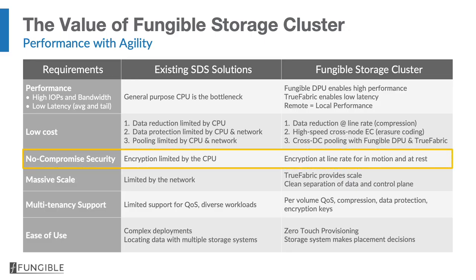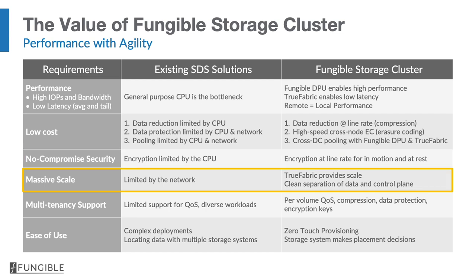Next, let's discuss security. Current systems are limited by the speed of the CPU. The DPU, on the other hand, enables us to do encryption at line rate, both in motion and at rest. Next, massive scale: the TrueFabric and DPU enable the ability to scale to tens of petabytes in a data center. We also have an architecture that cleanly separates the data plane and the control plane — something learned from the networking world — which is critical to great scaling for the Fungible Storage Cluster.